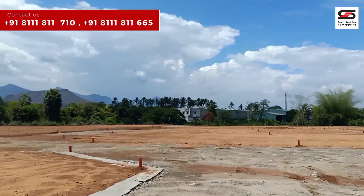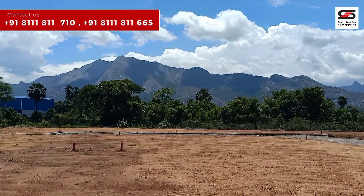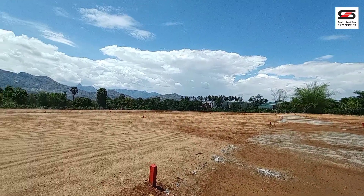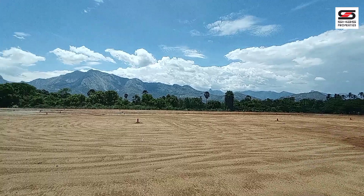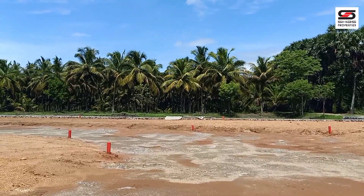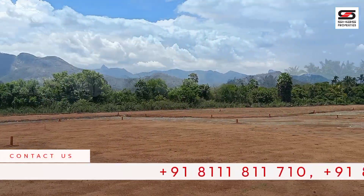For this reason, travel to the National Highway is made easier. The plot size is 4.65 cent, available through Shaas Properties.